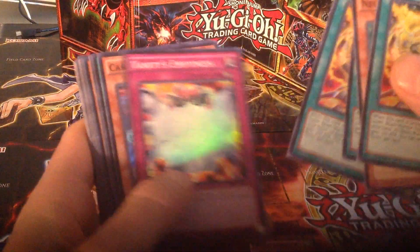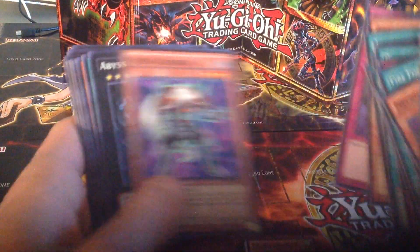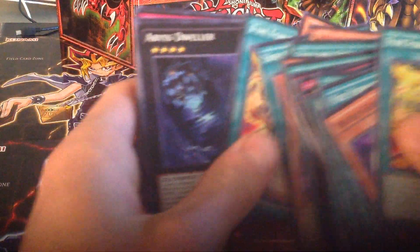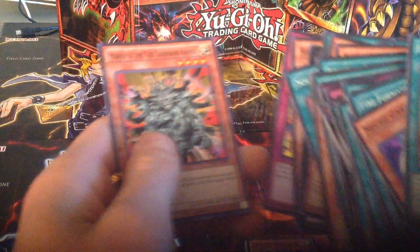Next, I'll show you all the super rare reprints that I was excited to pull. There's quite a few and some repeats, so I'll kind of go through these a little bit fast. Really cool cards to get reprinted in super rare, I think.